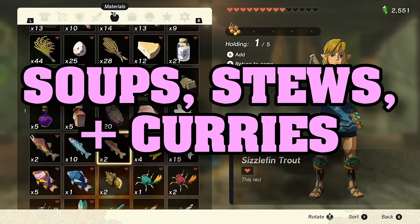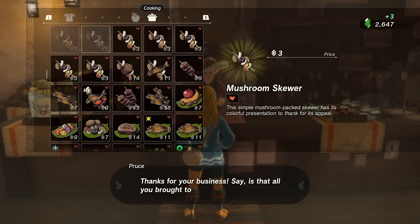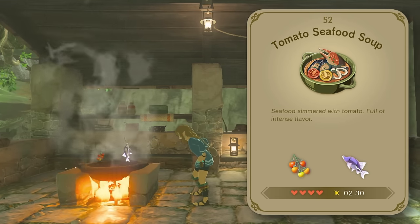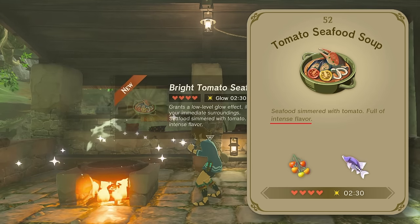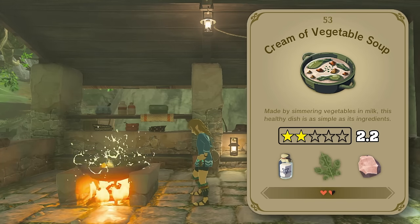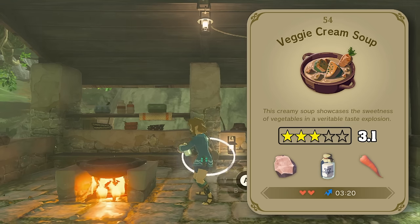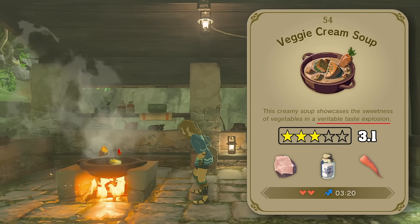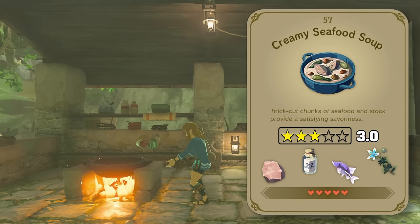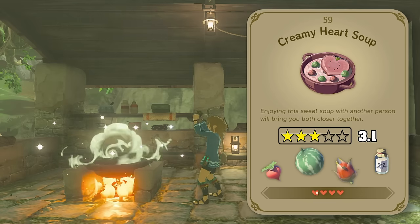Onto soups, stews, and curries now, starting with tomato seafood soup — kind of a very basic cioppino-like dish, but it is full of intense flavor, so we'll give it a 2.5. Next we've got crema vegetable soup, which is described as a simple, healthy dish with no mention of flavor. Add some carrots though, and all of a sudden you've got yourself a veritable taste explosion. Then we've got cream of mushroom, creamy meat soup, creamy seafood soup, snail chowder, and creamy heart soup, which is implied to also work as some kind of a love potion — so we'll bump up that rating a bit.